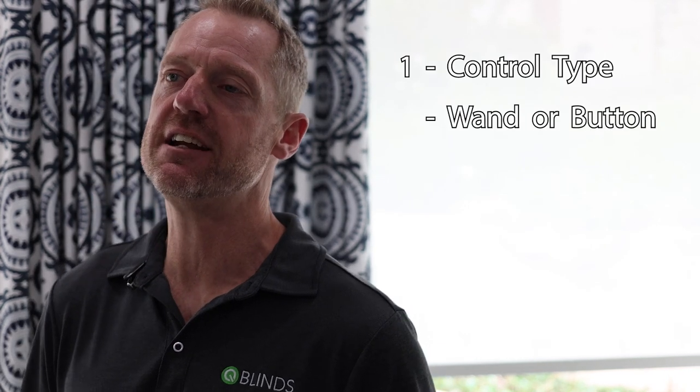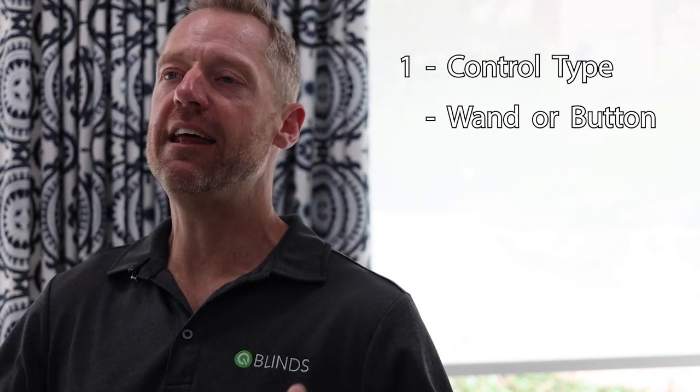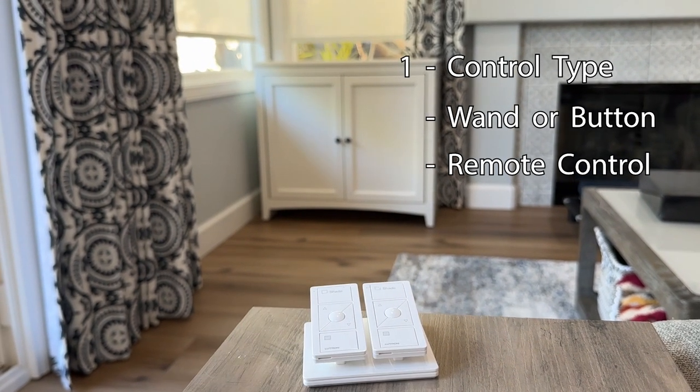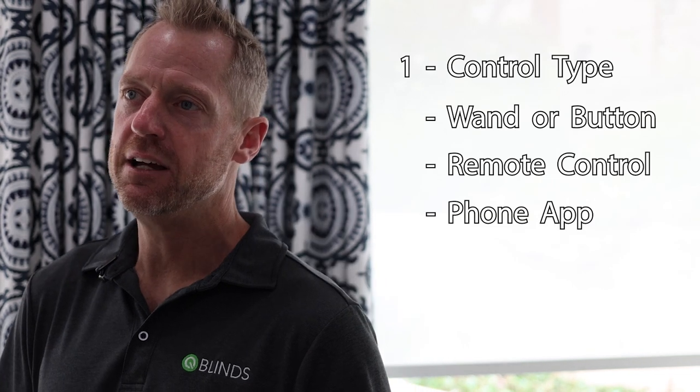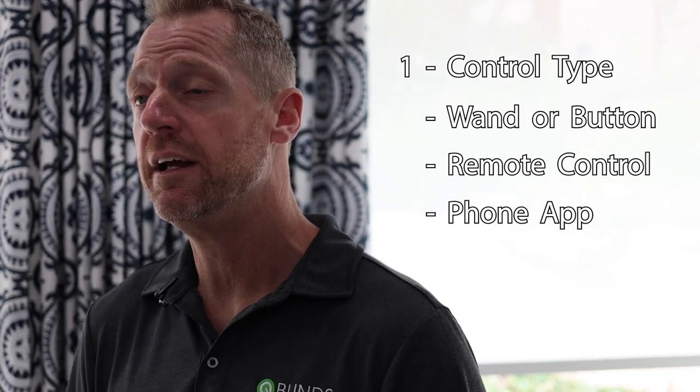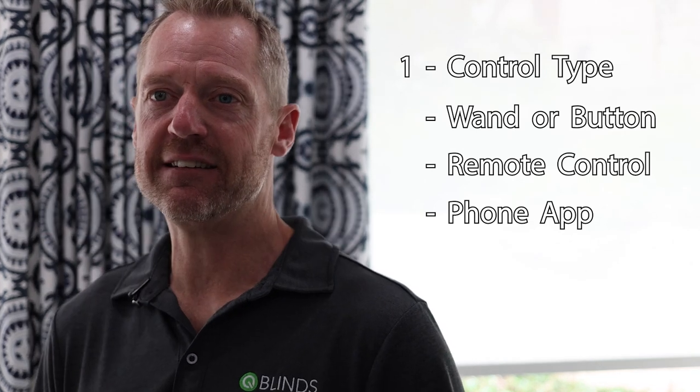There's four major factors we want to go over. The first is how are we going to control the shades? The first most basic option is a wand or a button on the shade itself — you press the wand and the motor will control the shade. The second option is a remote control, which could be handheld, mounted on a wall, or hidden in a drawer. The next level would be a phone app, and once you have the phone app you can have scenes, schedules, and most of the time integrate it with Alexa or Google for voice-controlled automation.